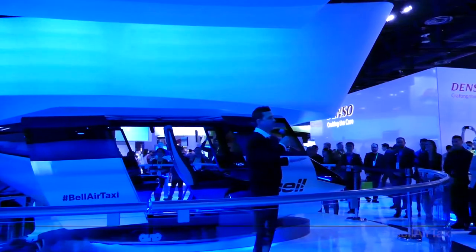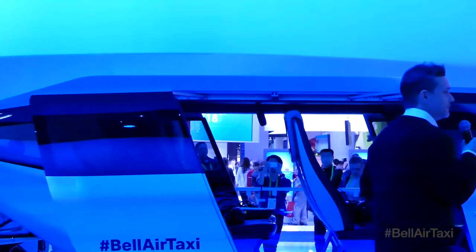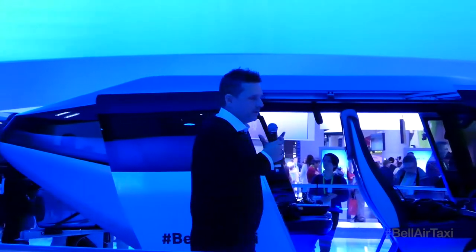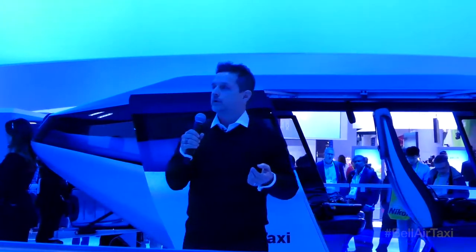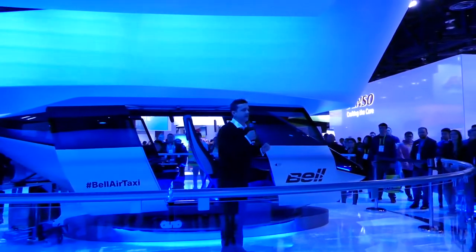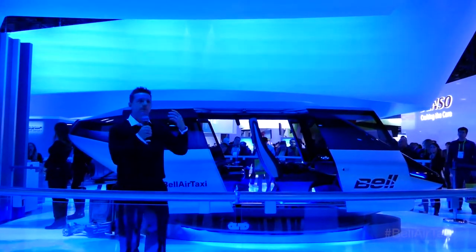Bell Aircraft also studied swept-wing jet flight with the X-5. We did the jetpack — I'm pretty sure before Iron Man was even around — back in the 70s. Vertical lift is now in our blood, but we haven't forgotten our airplane roots. Vehicles like the V-22, the V-280, and the XV-15 fly like both a helicopter and an airplane, and we're using that history to continue our story into the future.